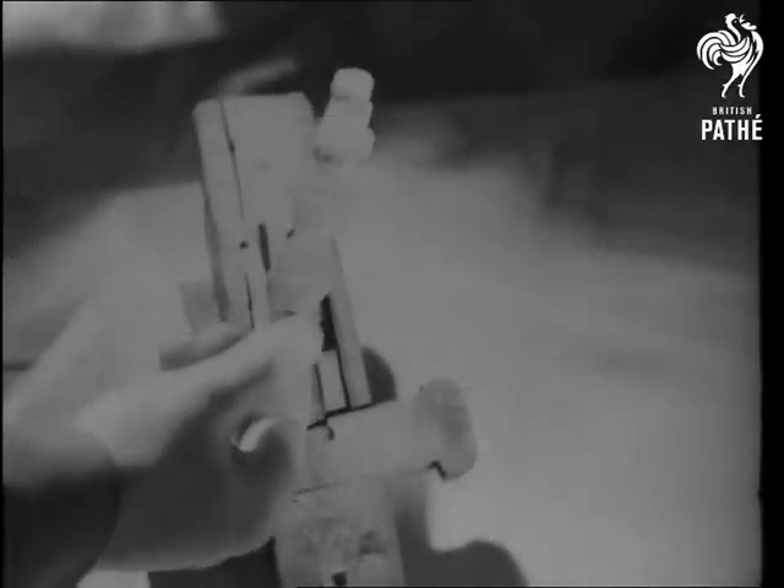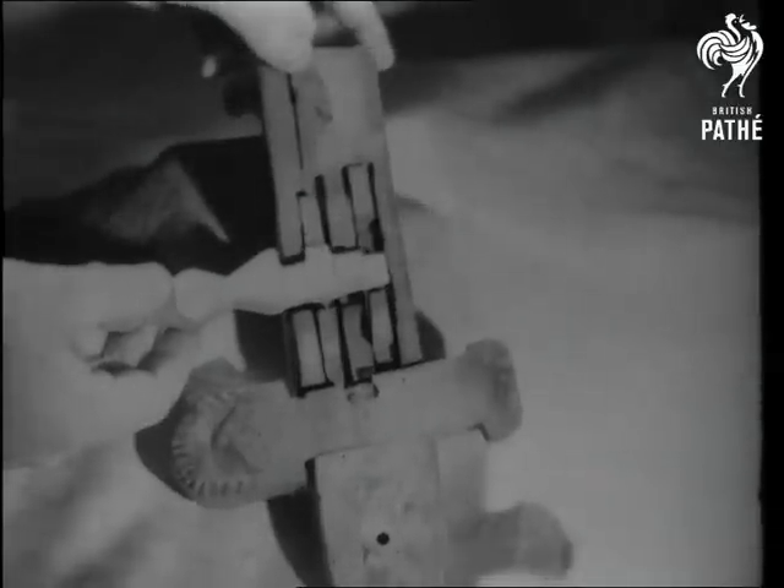Another primitive wooden lock was called the Adriatic. Though made of wood, it was beautifully fashioned, and worked on the pin tumbler principle.